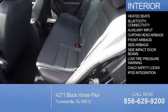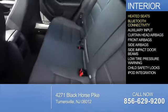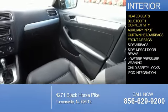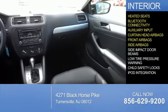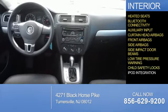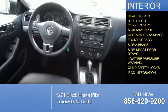Inside you'll find heated seats, Bluetooth connectivity, an auxiliary input, curtain head airbags, front airbags, side airbags, side impact door beams, low tire pressure warning, child safety locks, and iPod integration.